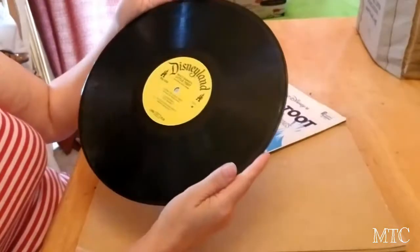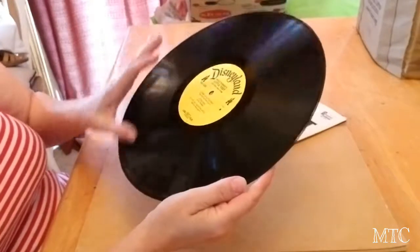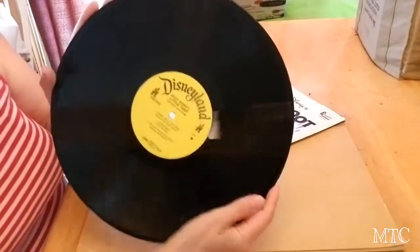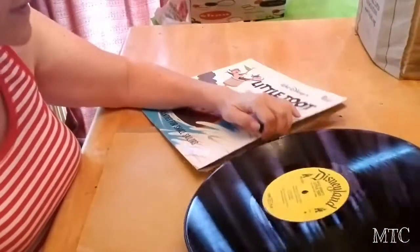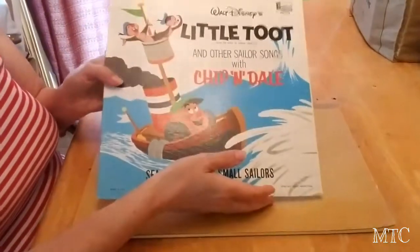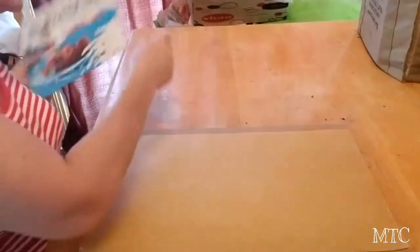There are some scuff marks here. My daughter has a vinyl record player, so if I ever decided I wanted to sell it, I could play it first just to see if it skipped or anything. But I grabbed that again because I thought it was cute. It's Chip and Dale — a little Chip and Dale. So I got that.